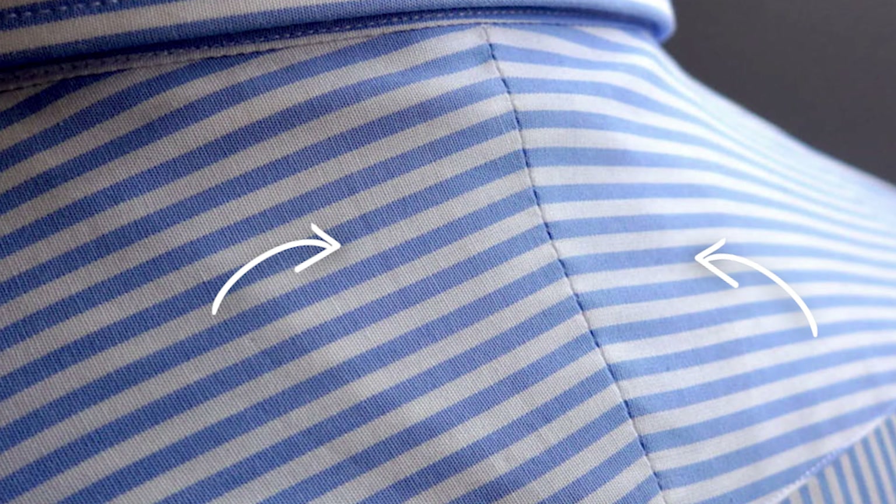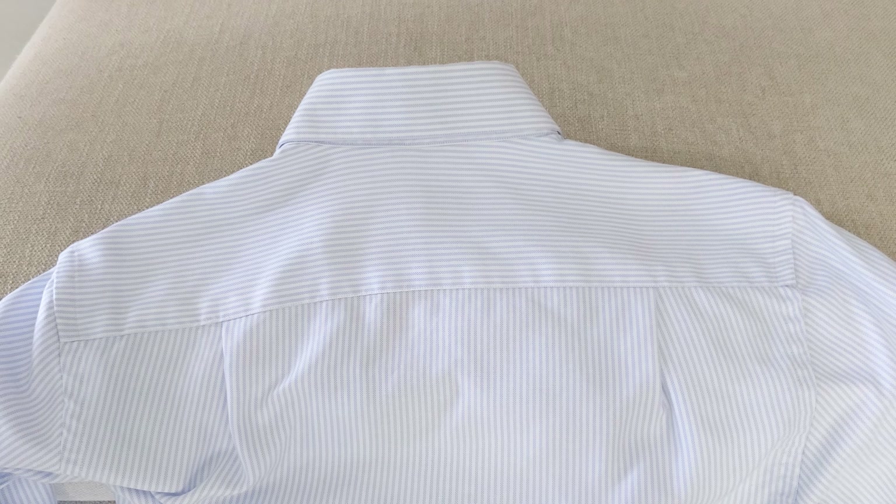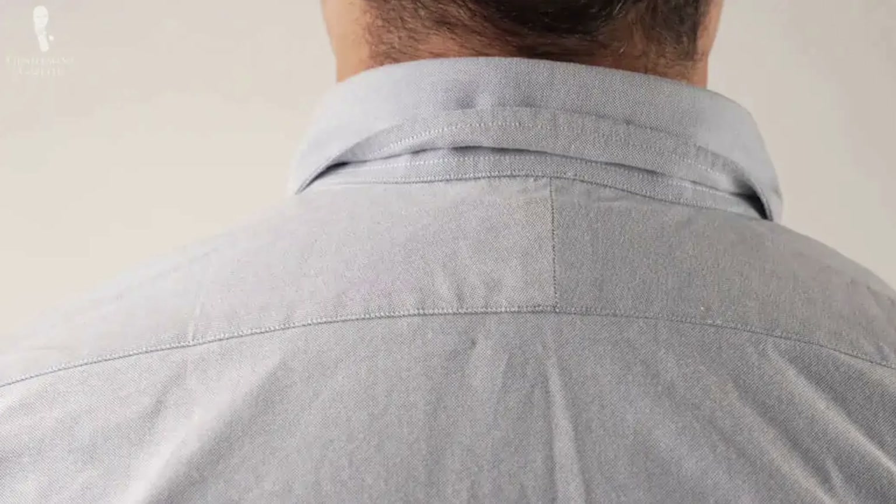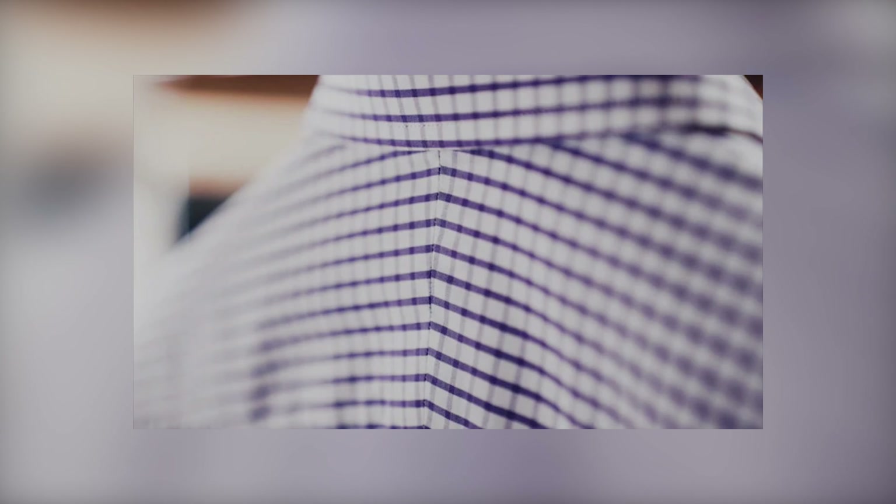Next, the split yoke refers to the two back panels running across the shoulders. Most shirts have a one-piece yoke, but on many bespoke shirts the yoke is split into two to account for uneven shoulder sloping. If you are going bespoke, a split yoke is essential since achieving a superior fit is one of the main reasons for going bespoke. But on a made-to-measure or ready-to-wear shirt, a split yoke is debatable — most makers simply cut the yoke into two without accounting for uneven shoulders, and on a solid colored shirt the extra seam can be distracting.